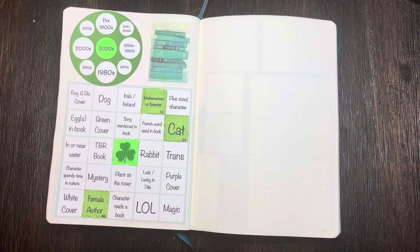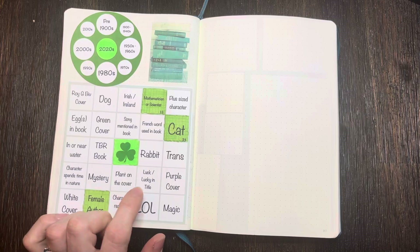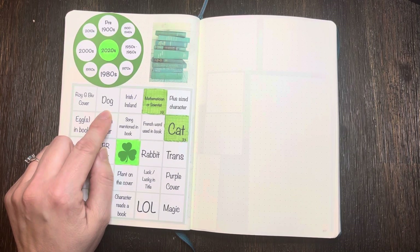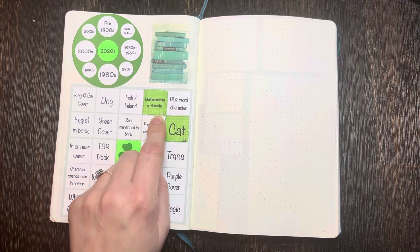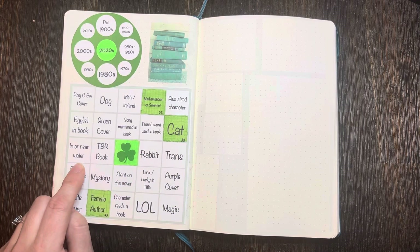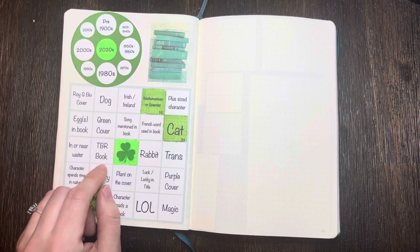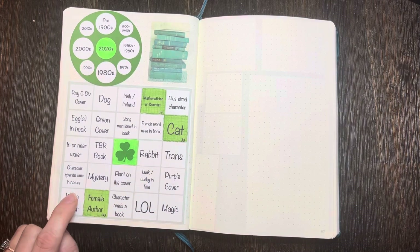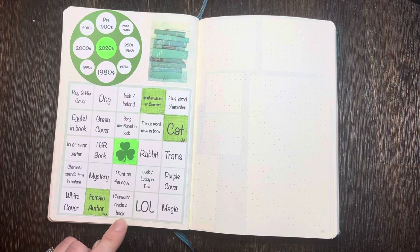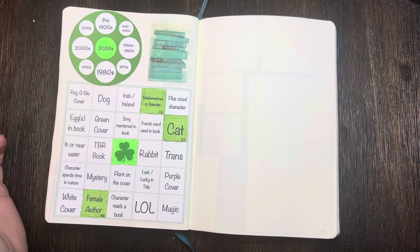Over here is my March bingo — I've already filled out a little bit with the book I'm currently listening to. I have a whole separate video on this bingo, but I'll quickly read the squares: Roy G. Biv cover (rainbow cover), dog on the cover or in the book, Irish or Ireland, mathematician or scientist, plus-size character, eggs in the book, green cover, song mentioned in the book, French word used in the book, cat, in or near water, TBR book from the physical TBR in this journal, free space, rabbit, trans character, spends time in nature, mystery, plant on the cover, luck or lucky in the title, purple cover, white cover, female author, character reads a book, laugh out loud, and magic.